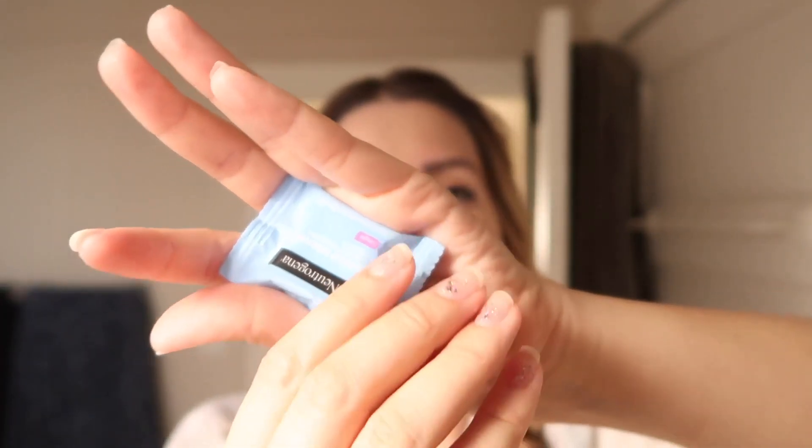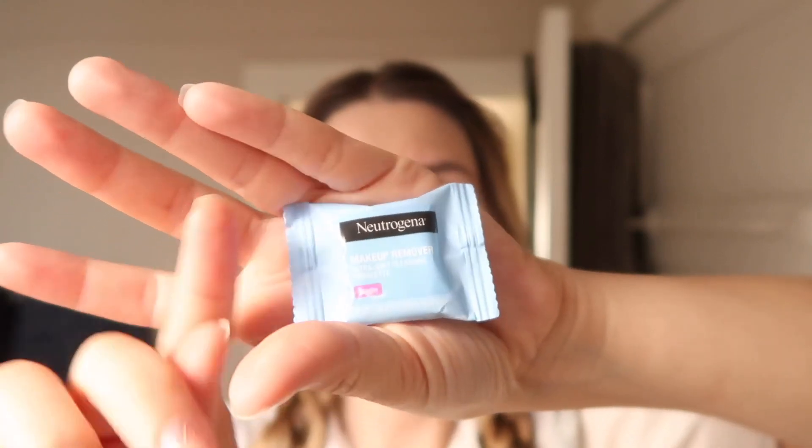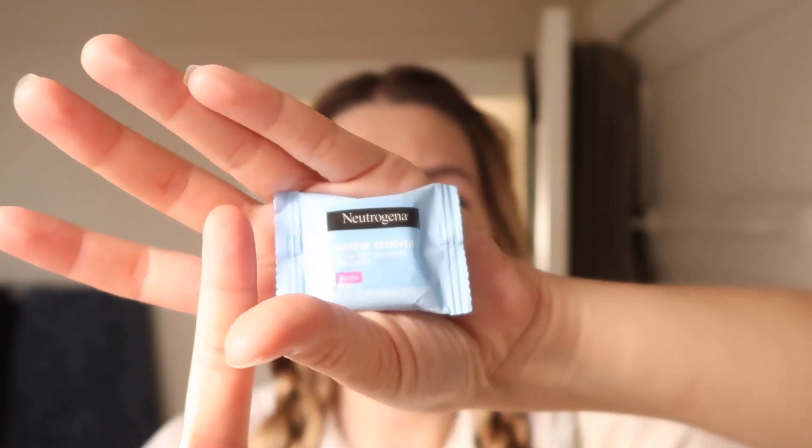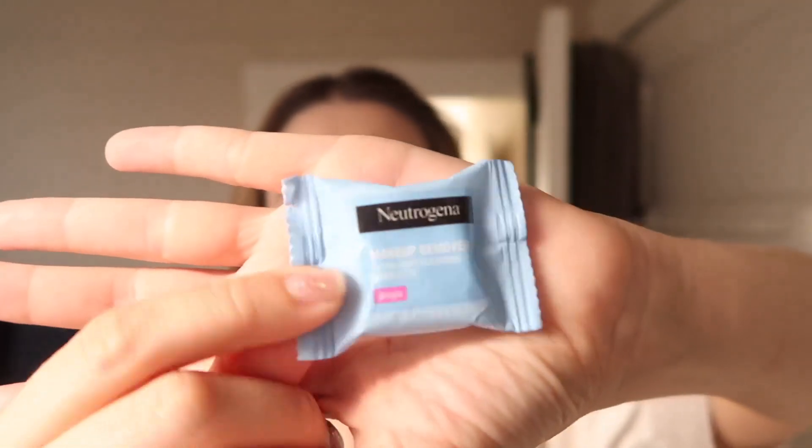Hello everybody, here today to review these Neutrogena little to-go packets. Check out how tiny they are. Here is my finger for scale, thumbnail for scale. These are perfect for traveling. I am obsessed with how small they are. They're so cute.